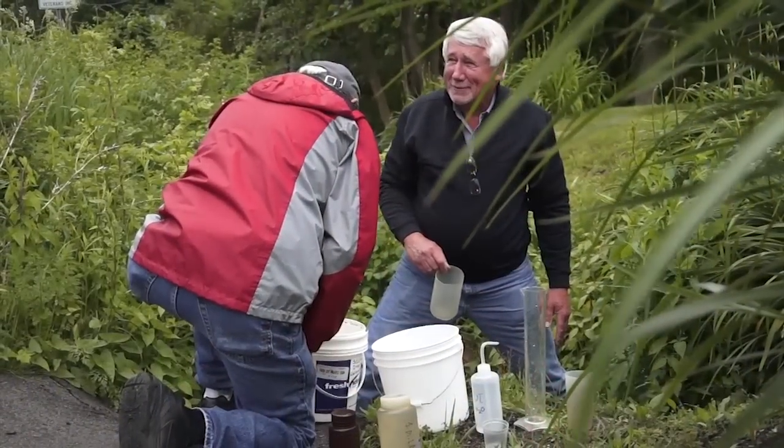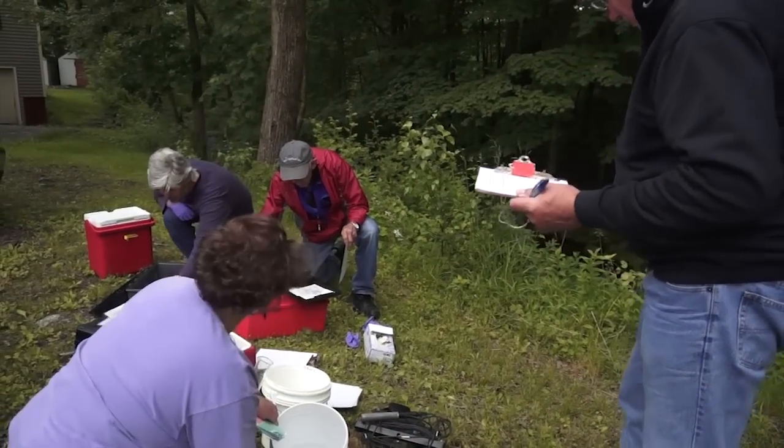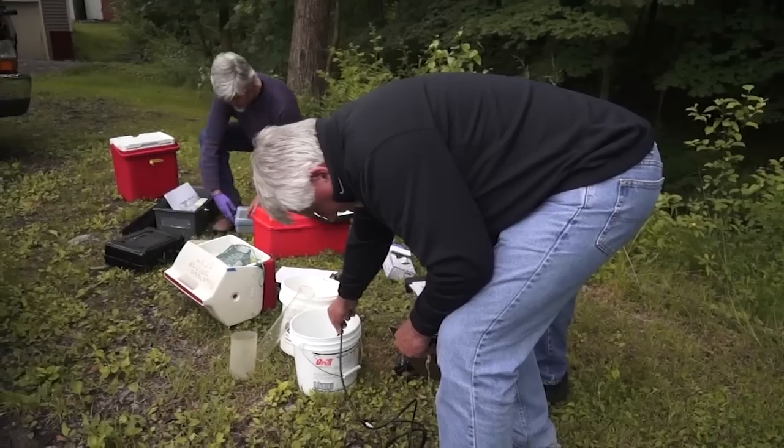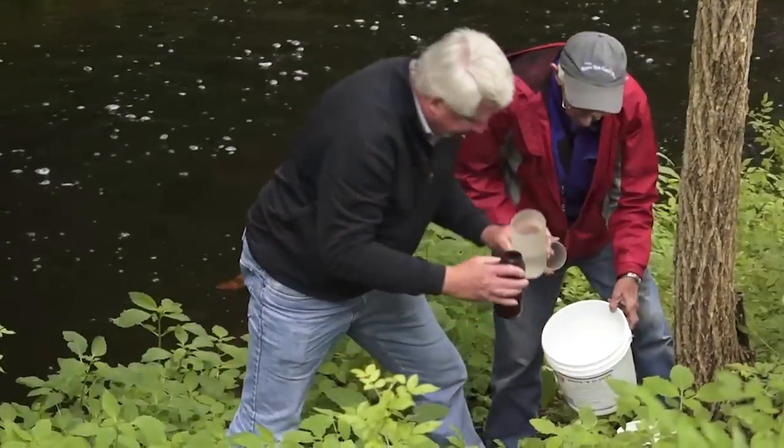I think this might be my calling more than the medical microbiology. I've always been interested in science — used to be a science teacher back when. I wanted to give a contribution back to the community and this is a great way to do it. I was involved with the Marine Docents and this opportunity was made known to me, went to one of the meetings, and here I am standing in the river.